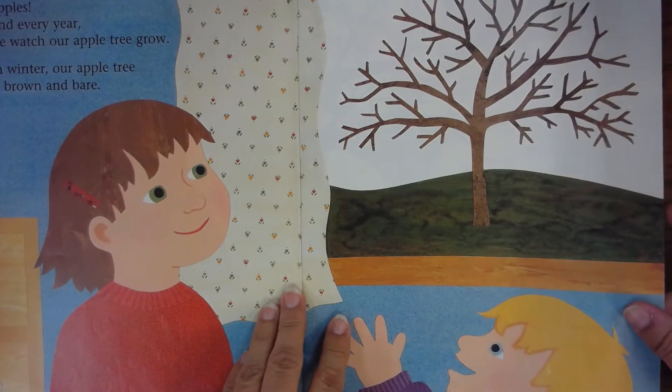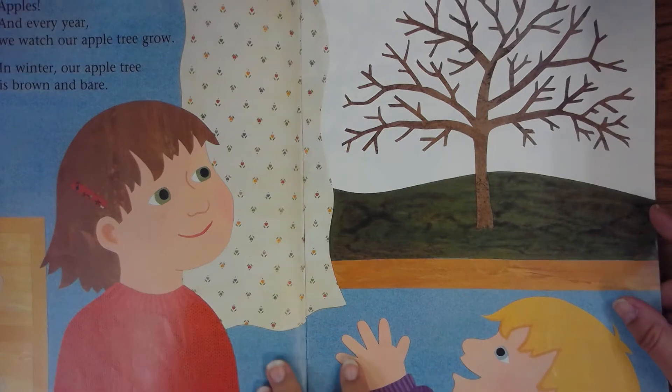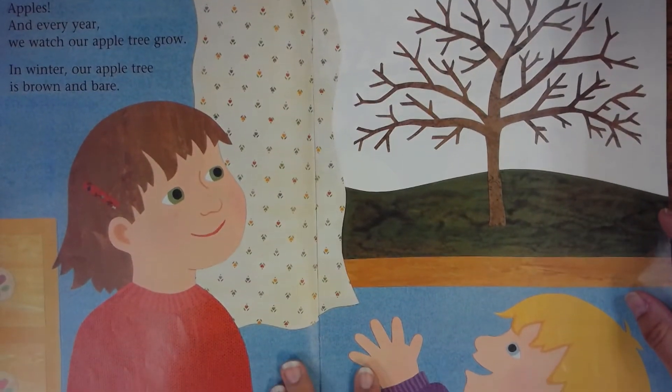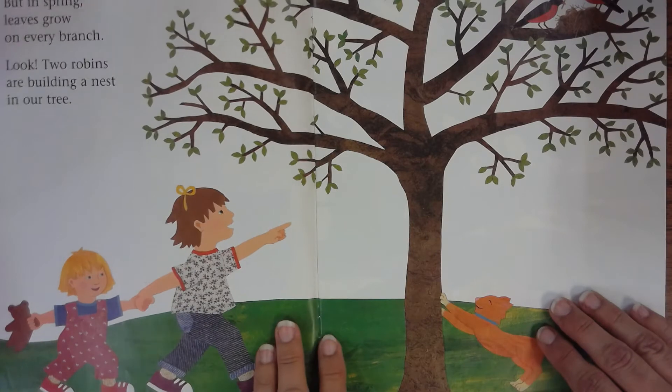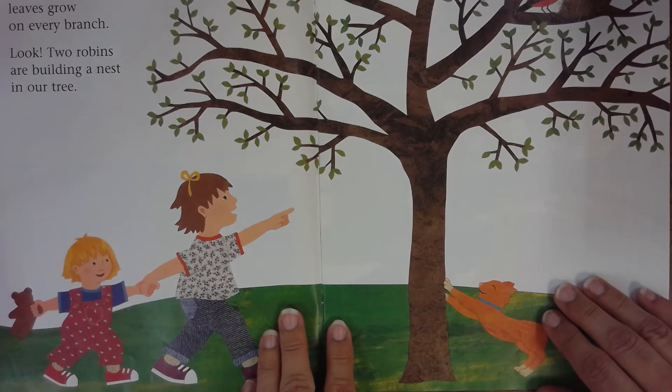And every year we watch our apple tree grow. In winter our apple tree is brown and bare. But in spring leaves grow on every branch.